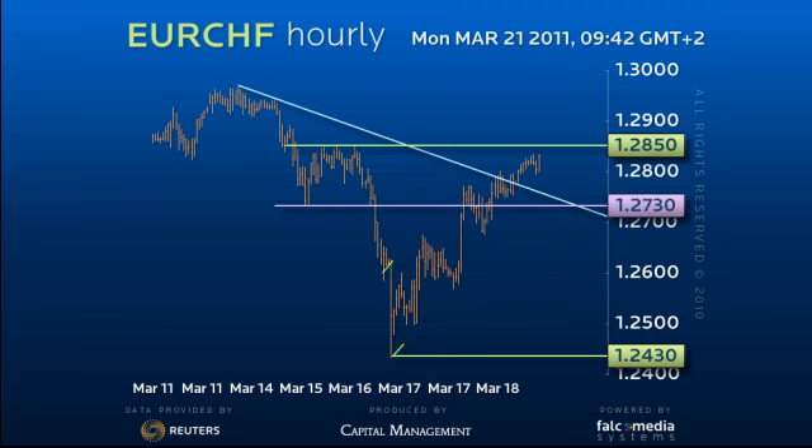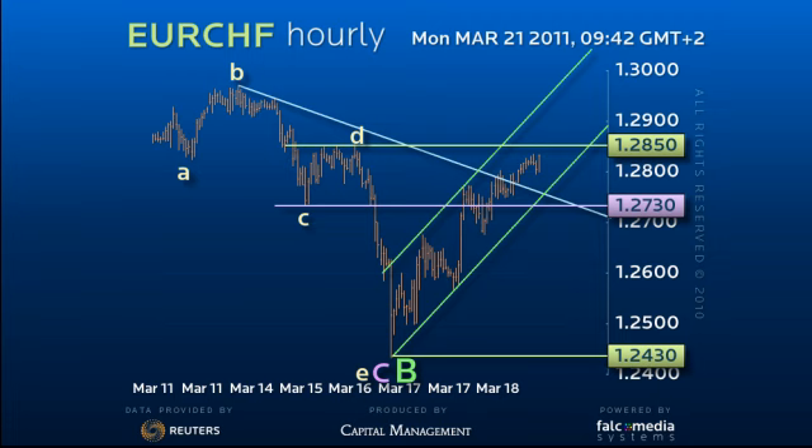This forms a steep up channel. We count the decline to 124.30 as the end of a B wave, and look for a strong 5-wave C leg higher.